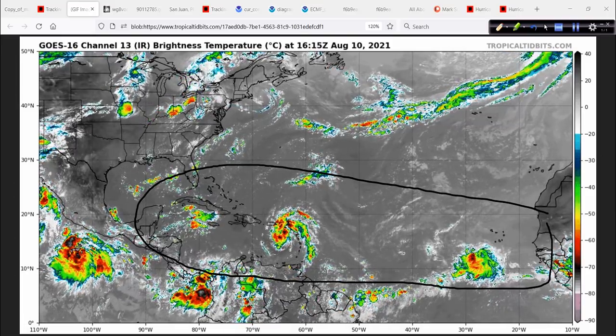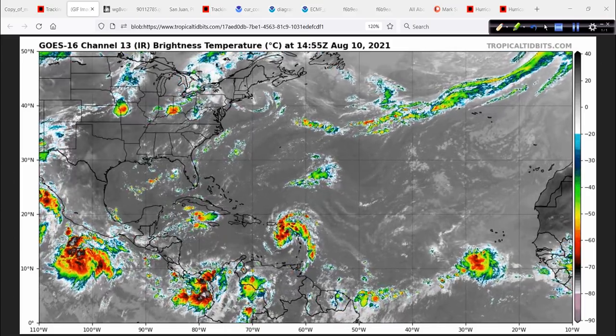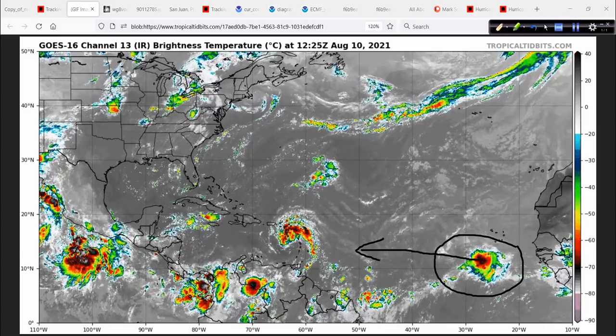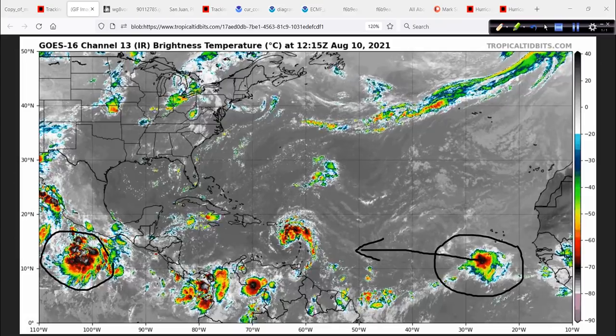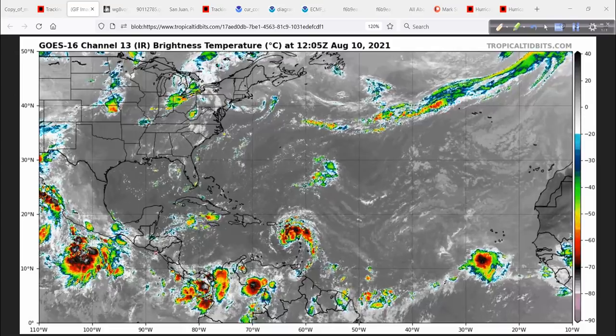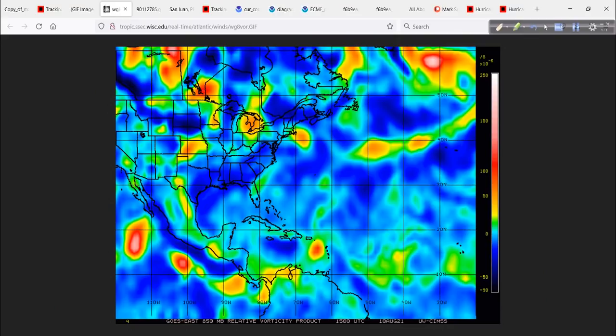This system is close to becoming a tropical storm, probably. When it does, assuming it does, it will be Fred. We also have another area to watch that might try to develop a bit more as it heads west and west-northwest. Here's a nice look at the vorticity signature associated with soon-to-be Fred — nice and round overall, bundling the energy.